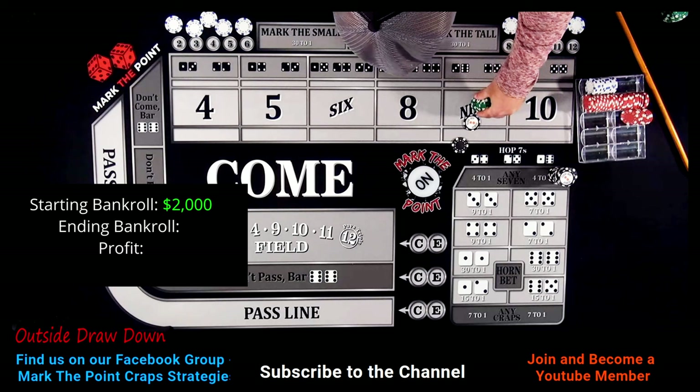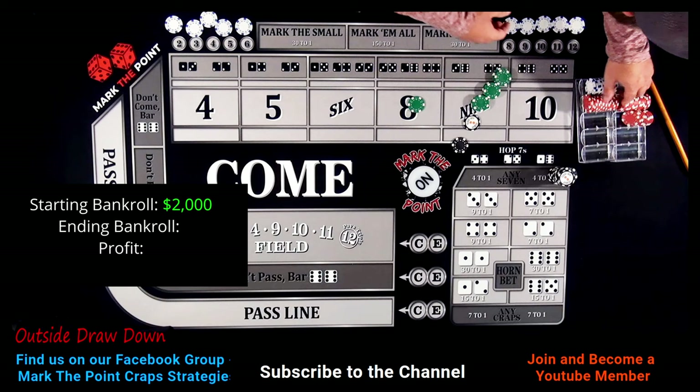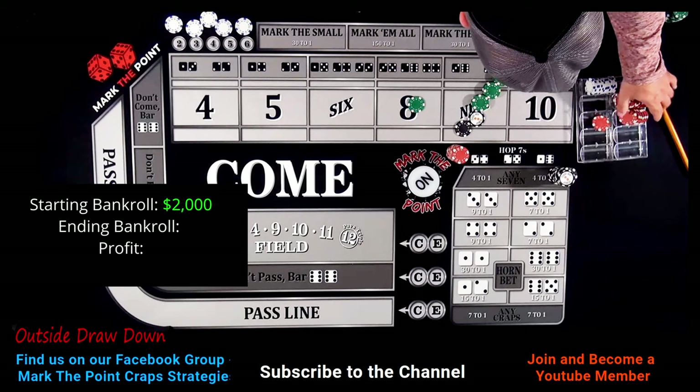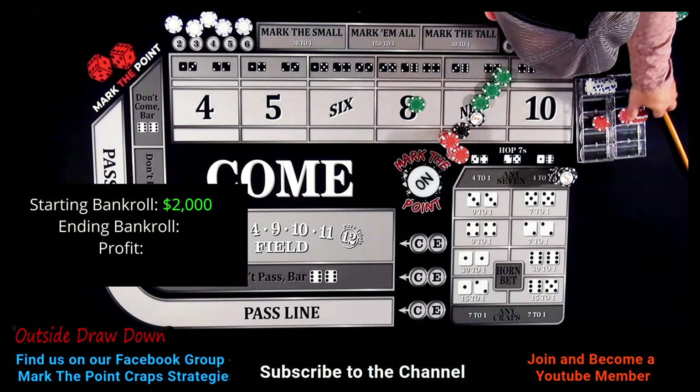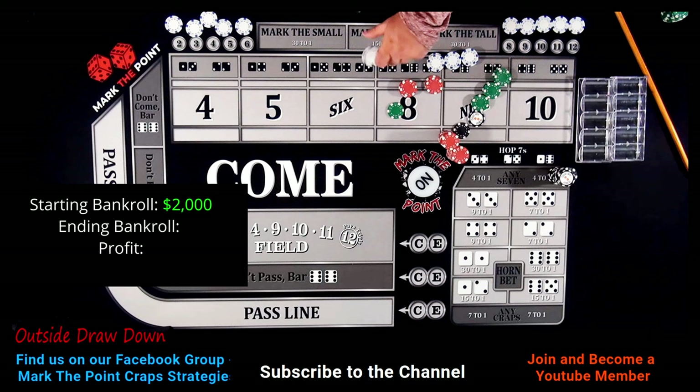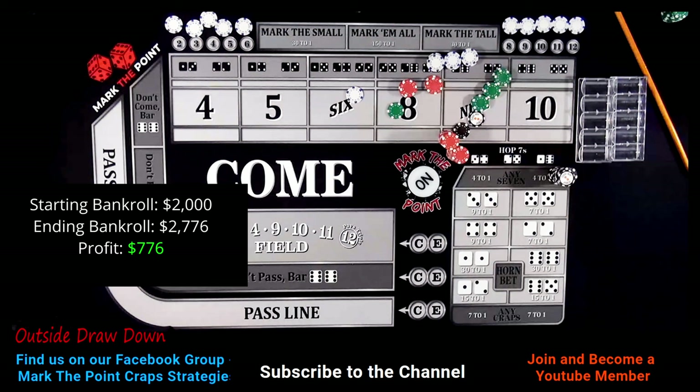Now let's check our profit. One, two, three — four — that's five hundred. This is a hundred, that's six hundred. Grab some reds, put them together to make hundreds. Seven hundred. Seven-twenty-five, seven-fifty, seven-sixty, seven-sixty-five, seven-seventy, seven hundred and seventy-six dollars profit in about a thirty-minute video. I'll take that any day. This has become my favorite system in the last three months.